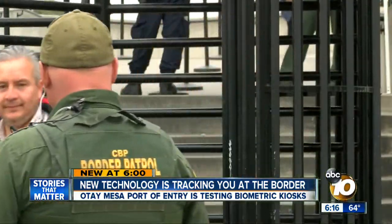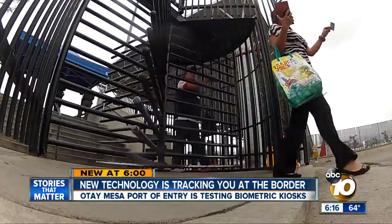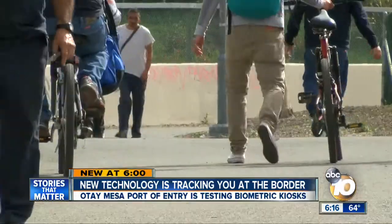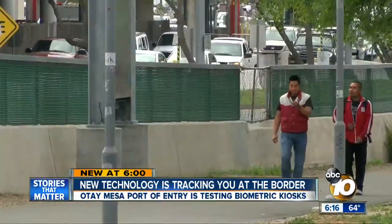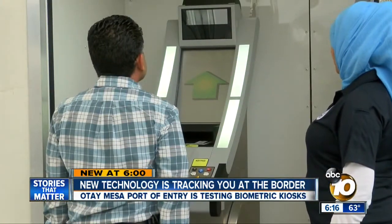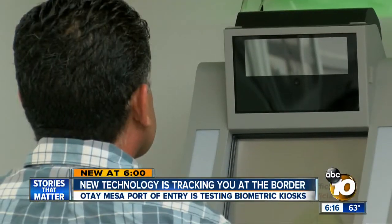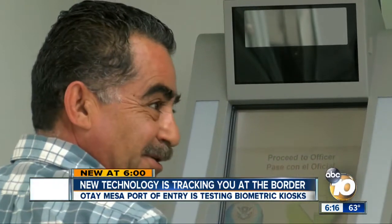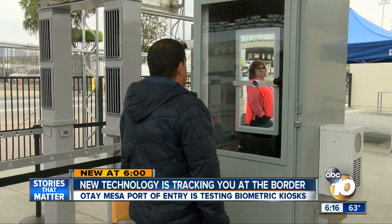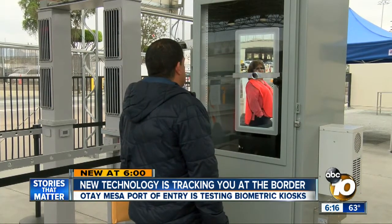It's a constant flow at the border. Through Otay Mesa, about 9,000 pedestrians enter the country every day. Keeping track of all of them isn't easy without backing up traffic at the port of entry. So Customs and Border Protection is using machines that track a person's biometrics — characteristics unique to each individual, such as a fingerprint. These machines scan your passport and then take an image of either their face or their iris.